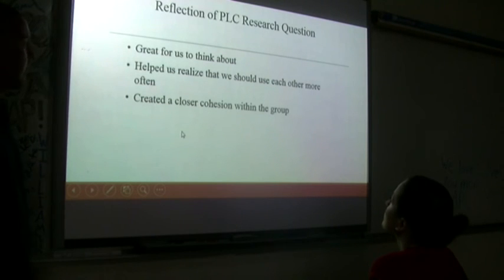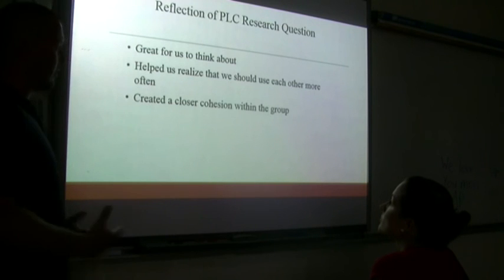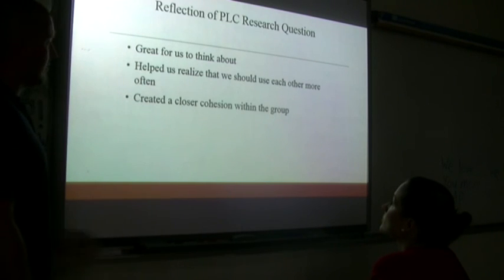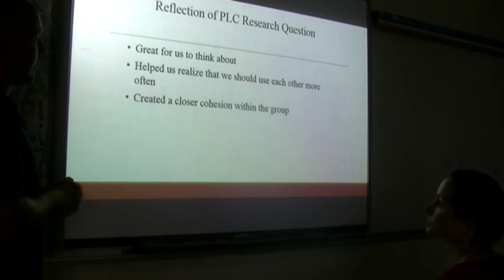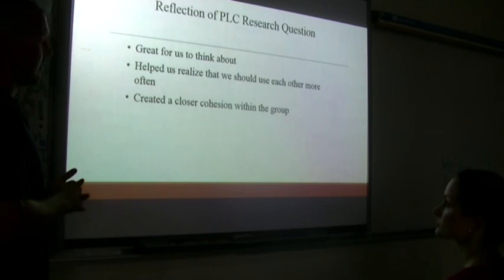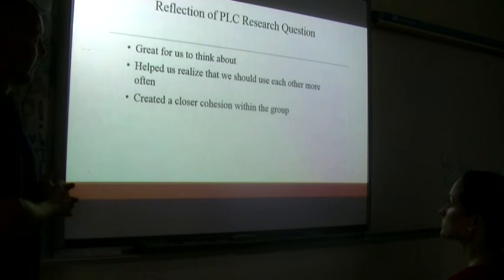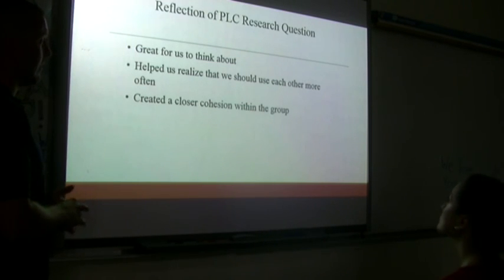Reflection on PLC research question two: it's great and everyone should look over it and discuss the reasons. Why did we do this? What was our thought pattern behind it? It helped us realize we should use each other more often, and the biggest thing is it created a sense of cohesion. After sharing results, they wanted to talk about it and know the outcomes. They really did discuss different ways we could start working together better as a group to provide that little bit of cohesion. This PLC research question was effective and helped a lot when we looked at PLC at the end of the school year.